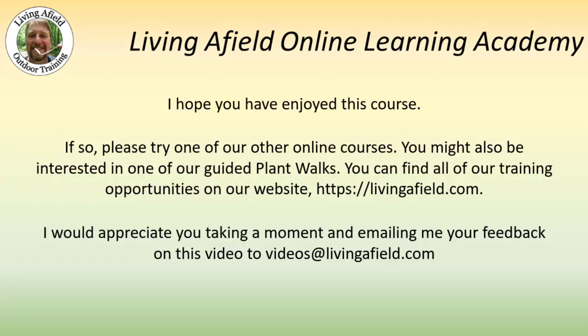I hope you have enjoyed this course. If so, please try one of our other online courses. You might also be interested in one of our guided plant walks. You can find all of our training opportunities on our website at livingafield.com. I would appreciate you taking a moment and emailing me your feedback on this video to videos@livingafield.com. Thanks a lot and have a wonderful day.